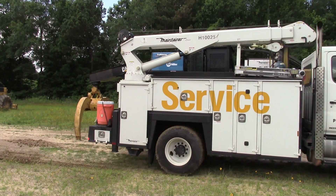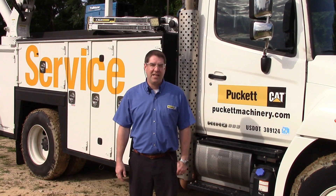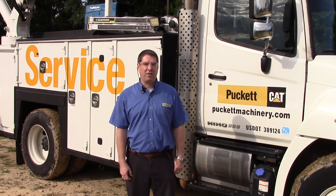I've got five field service trucks that do mechanic work. This particular rig behind me is primarily a mobile boring rig where we do machine fabrication, welding, and line boring services.